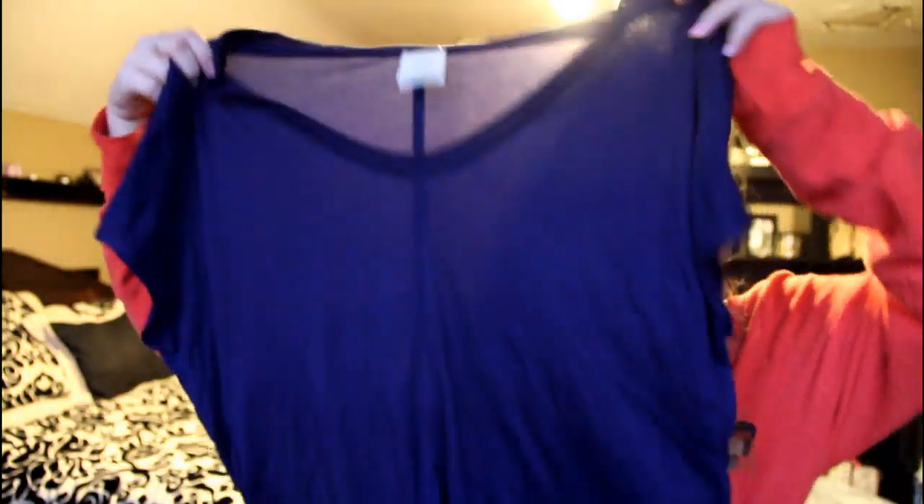Next we stopped at Zara — this is the first time I've ever shopped at Zara but they had a lot of cute stuff and the prices were pretty reasonable. They've been sitting in the back so they are a little wrinkly, but this one is sheer and really loose. It would be so cute with a nude tank underneath and having it off the shoulder. On the bottom it's got this cool detailing.